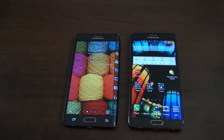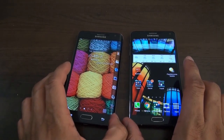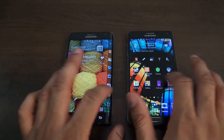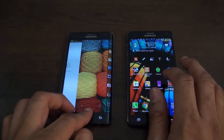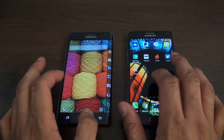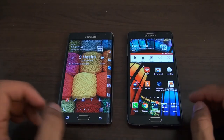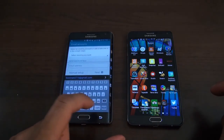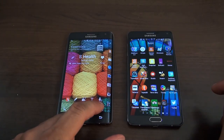Let's take a look at software performance, because that's really what people are going to be most concerned about. Both run Android 4.4 with TouchWiz UI on top. You're going to be very familiar with this interface — it's typical TouchWiz, nothing really too new out of it.